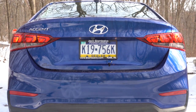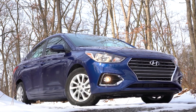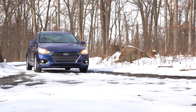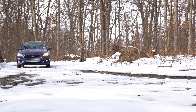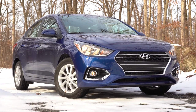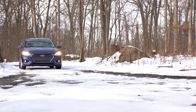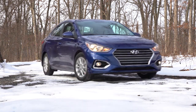It actually gets better than that — as far as the warranty goes with the Hyundai Accent, you get five years, sixty thousand mile bumper-to-bumper, and ten year, one hundred thousand miles on the powertrain. Not only that, you get three years of complimentary maintenance, so you do not have to pay for oil changes and tire rotations for the first three years of ownership. In my mind, that makes this quite possibly the very best buy in budget cars right now.